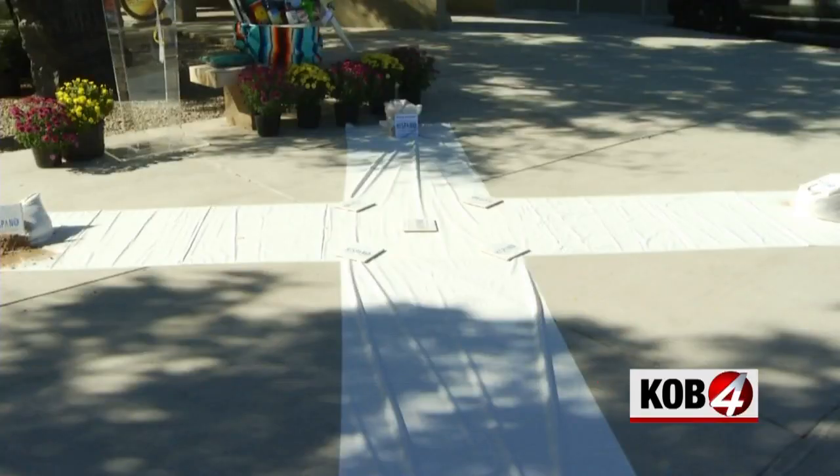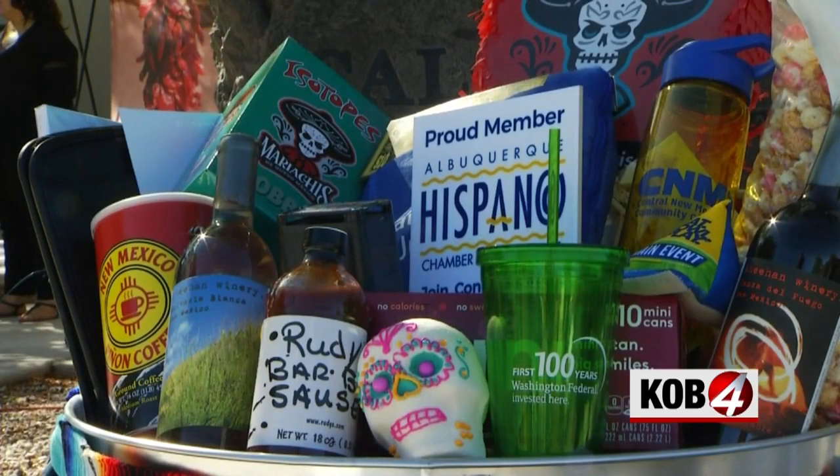The average value of these baskets was over $900 in gifts. Last year the Hispano Chamber of Commerce made nearly 150 X's and they were all given out within two hours.